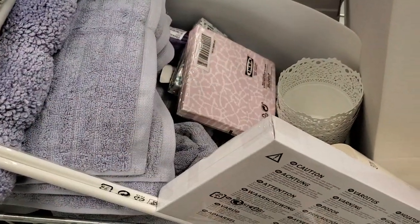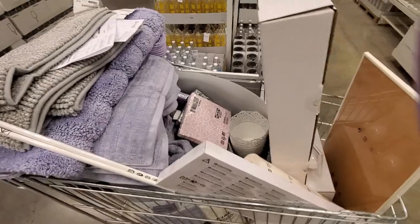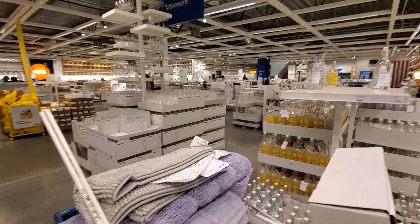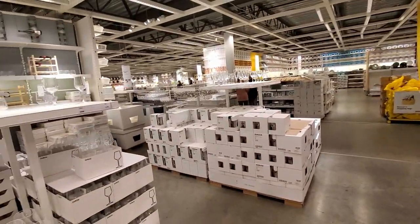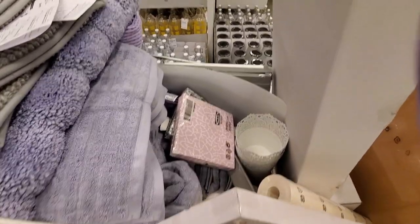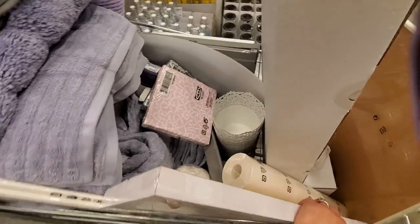Hi guys. I wasn't able to do a lot of vlogging like I wanted to. There are just a ton of people here. There are less people down here in the home kitchen kitchenware type of area. Steve went upstairs to go grab one item that we forgot. But let me show you what I have.